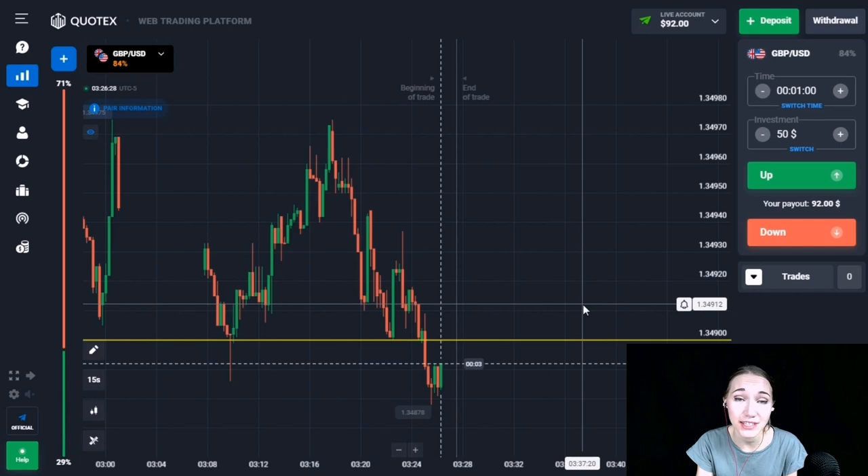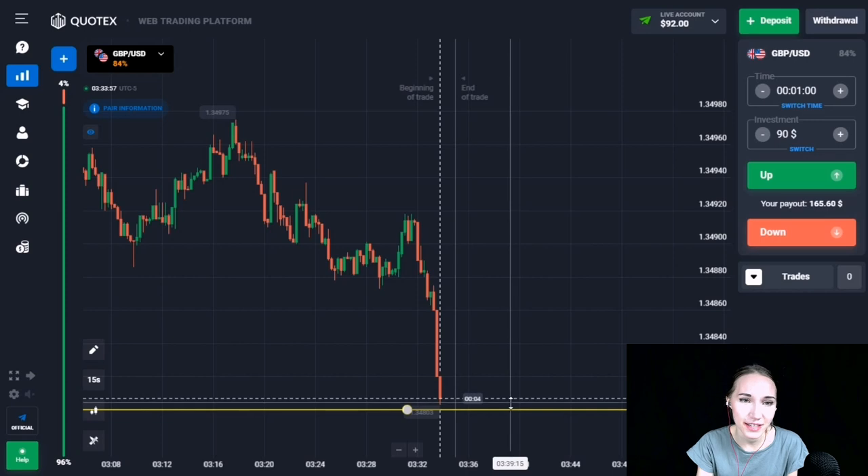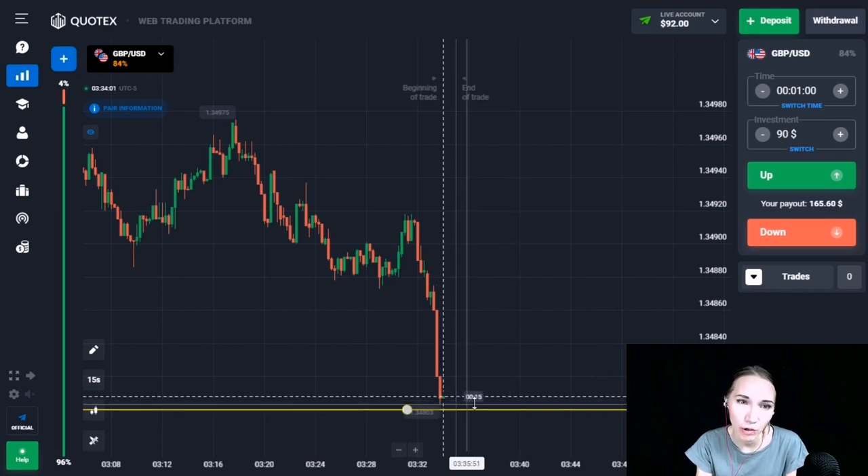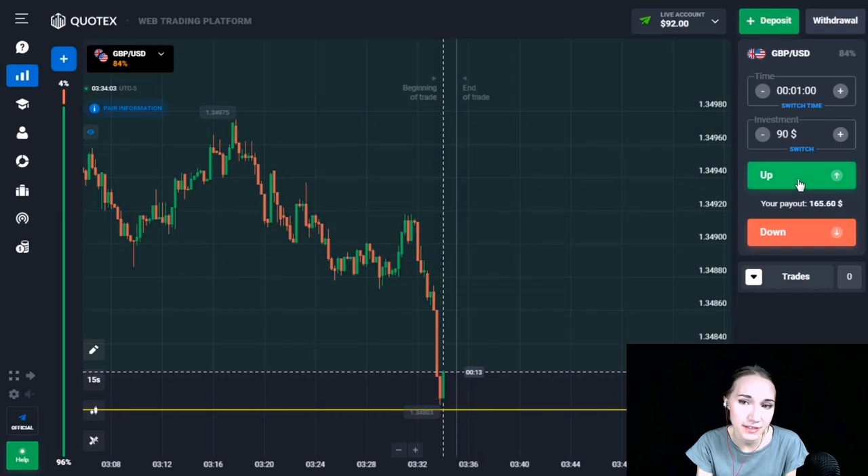It's excellent! The downward movement is continuing — we're getting our profit. We had time to close our profit for one minute. Let's continue and consider the next situation.